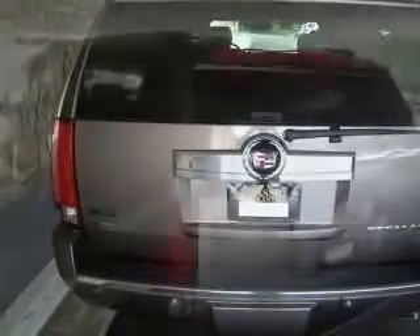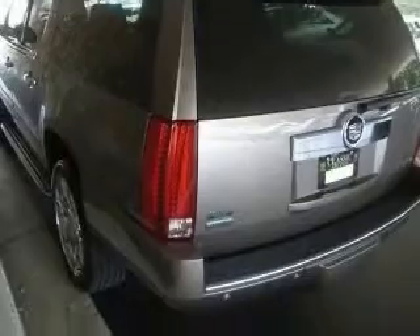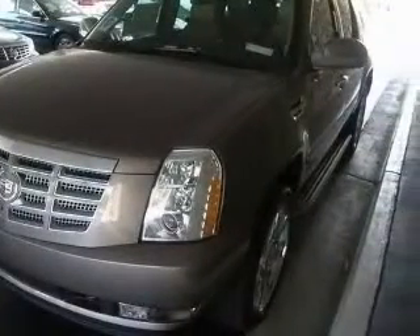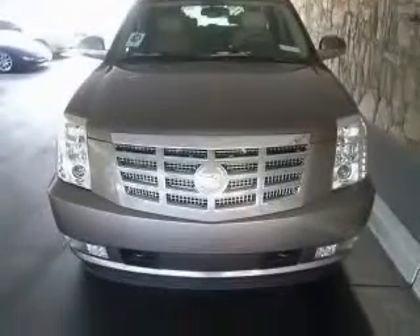4-wheel ABS brakes, 8-way power adjustable driver's seat, adjustable pedals, power air conditioning with dual-zone climate control, audio controls on steering wheel, Bluetooth, clock analog, compass.